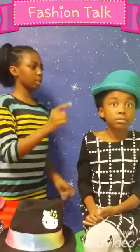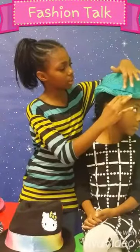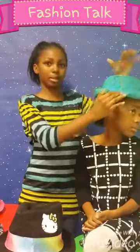I have Madison from Crafting Corner to be my model today. This one is wide. If you could see on the side here, there's a nice little bow. That's what I like about it.